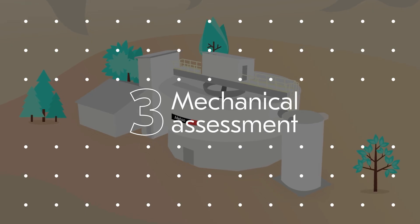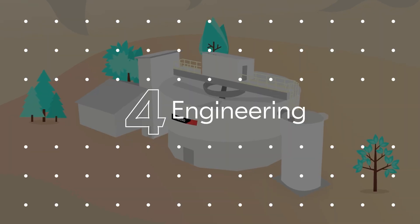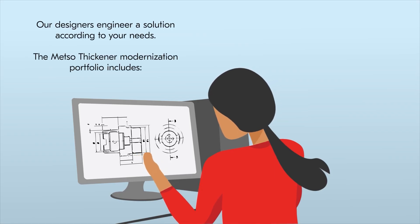Step 3: Mechanical assessment. Our field service engineers perform a comprehensive mechanical assessment of your current equipment. Step 4: Engineering. Our designers engineer a solution according to your needs.